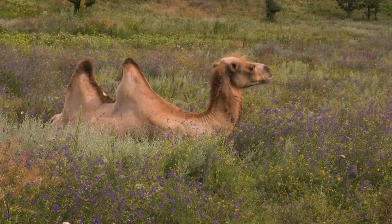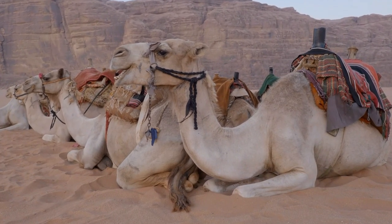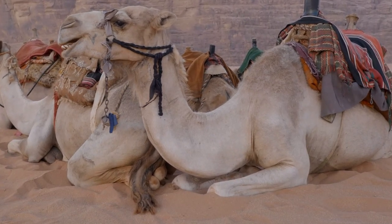When the fat is used, the hump shrinks but can grow back once the camel has access to food and water again. This adaptation has allowed camels to survive and serve as a crucial source of sustenance for nomads for thousands of years.